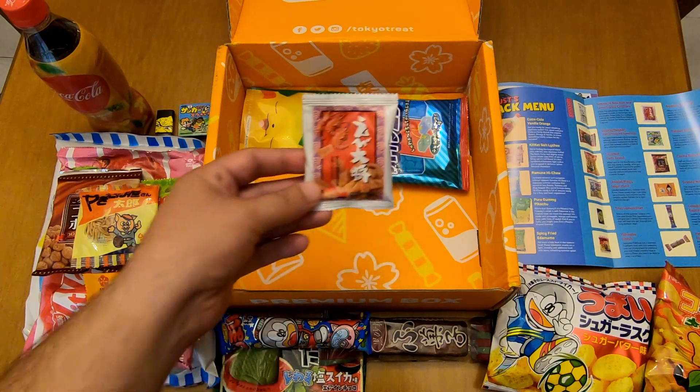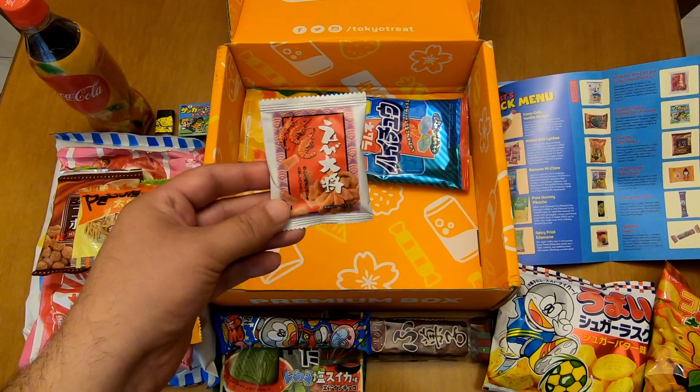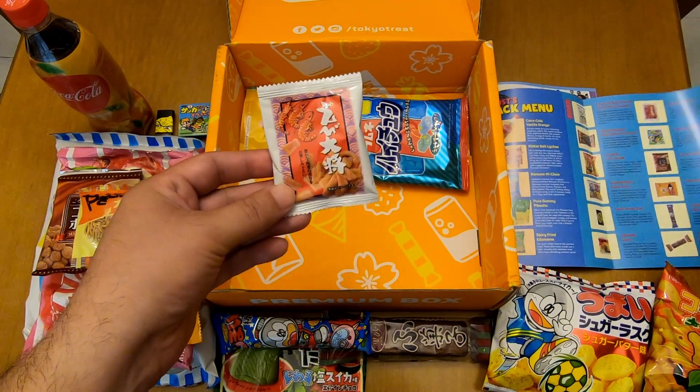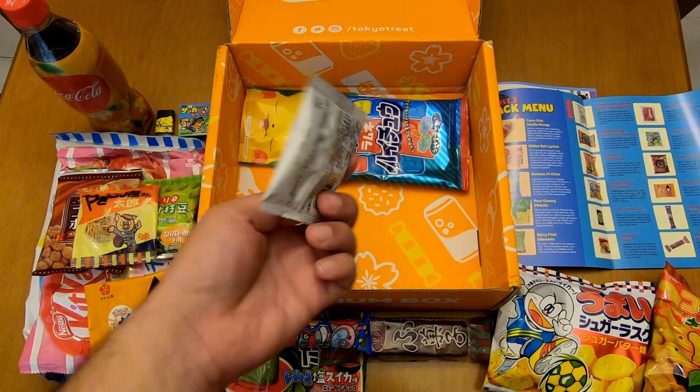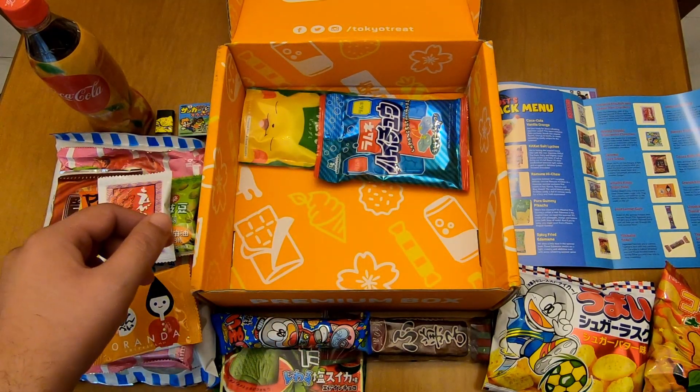What's this one? It's General Shrimp. This is probably a shrimp-based snack — I hope it's a shrimp-based snack and not something else.